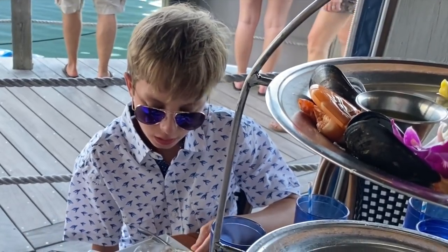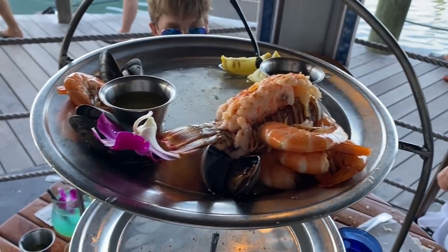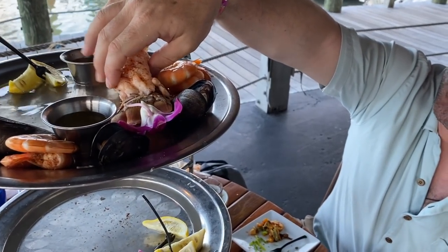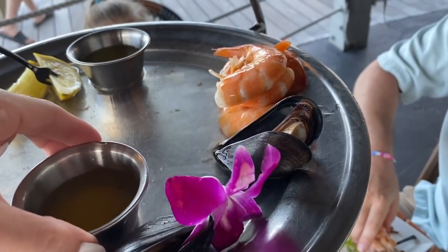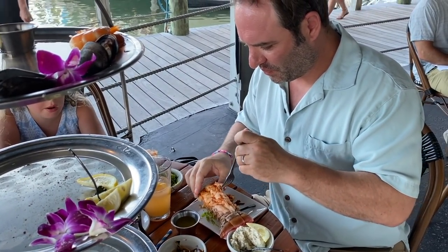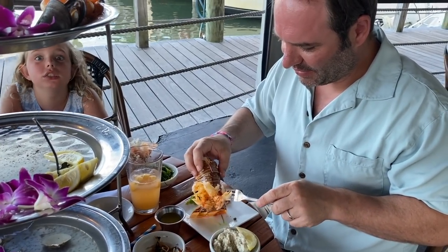That was really good — though I accidentally swallowed two lemon seeds. We demolished almost everything except the lobster, which was saved for John. He had to try it with a lot of butter. Amelia had some too — it was all about the butter. Everyone agreed it was amazing.